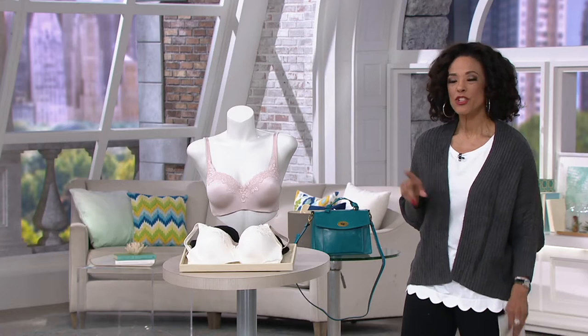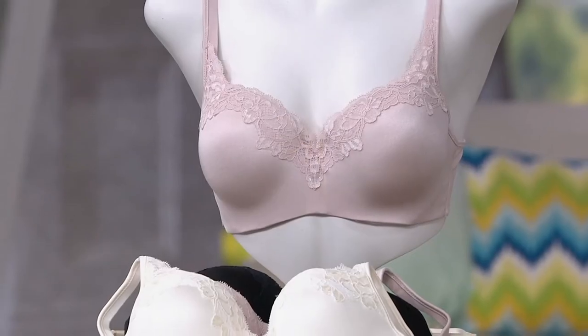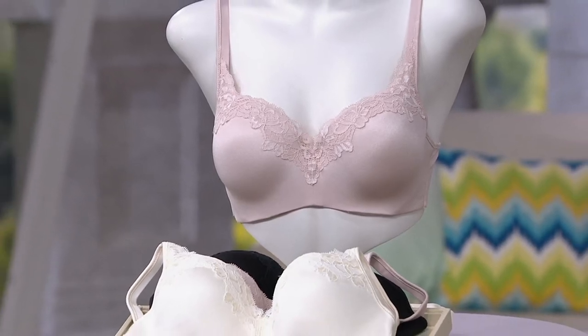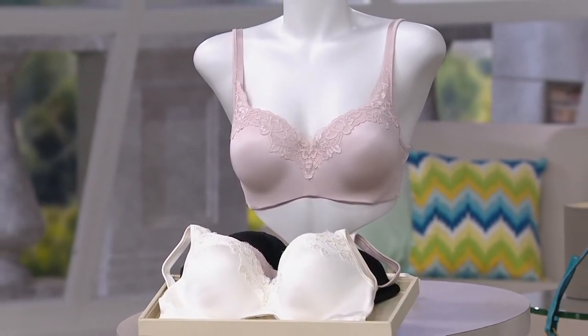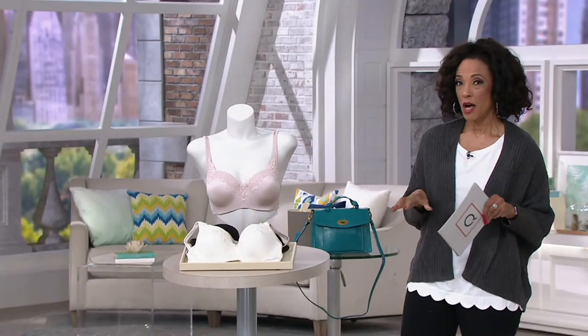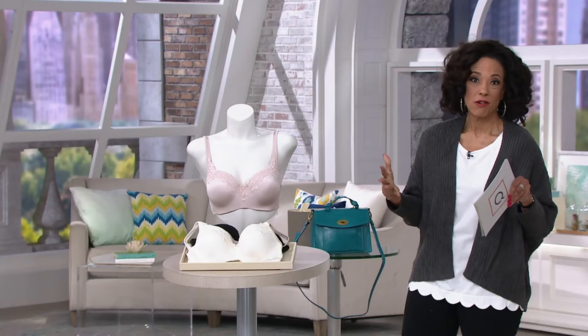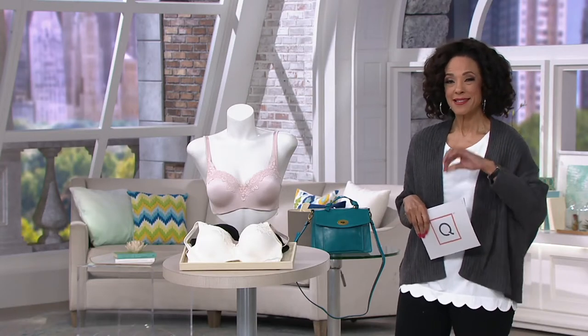Foundation items are as important as any of the apparel we choose to wear, because if what you have on underneath isn't right, then what you put on top just doesn't look its best. We heard from you and you said you'd love to see more of the national brands you know and love on QVC. So we went out to bring them to you, and we have Playtex now.